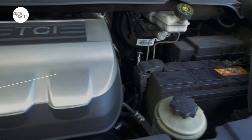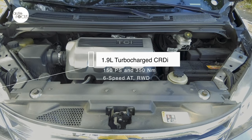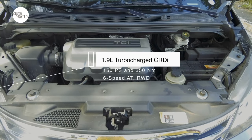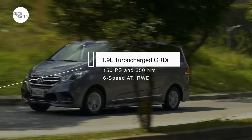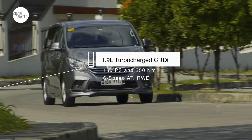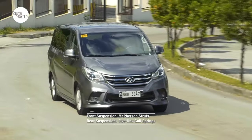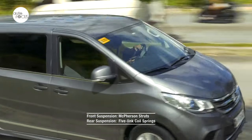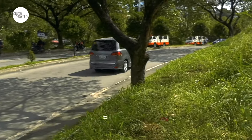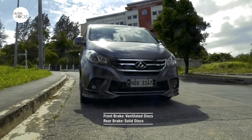The G10 is powered by a 1.9-liter turbocharged CR-DI diesel engine delivering 150 PS and 350 Nm of torque, meeting Euro 4 emission standards, with power sent to the rear wheels via a six-speed automatic transmission. The suspension features McPherson struts in front and five-link coil springs in the rear, with disc brakes on all four wheels — ventilated in front and solid in the rear.